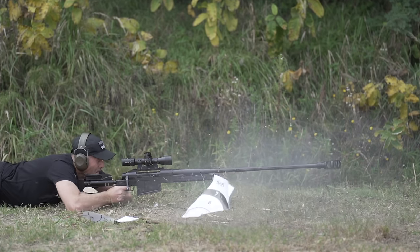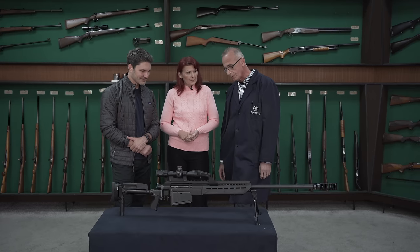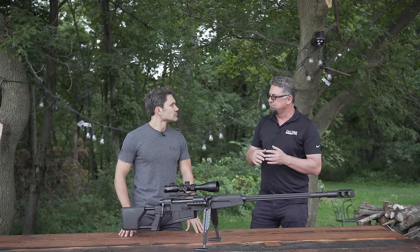Before we talk to the engineers who worked on the M12, we're going to talk to my good friend Renko from Zastava USA, and he's going to tell us about the M93. Then we're going to bring you to the next level.